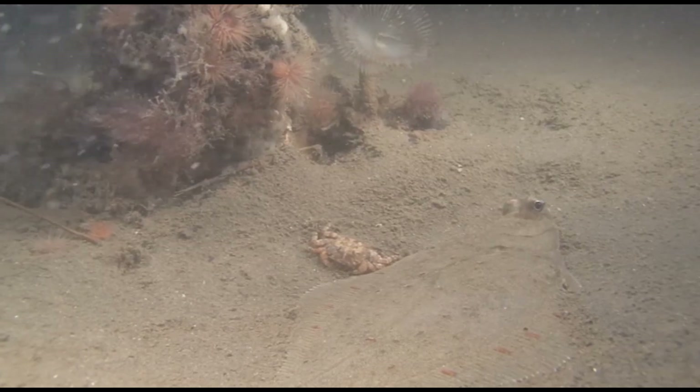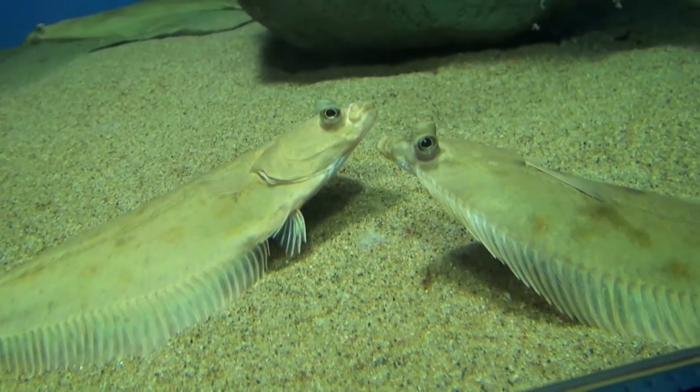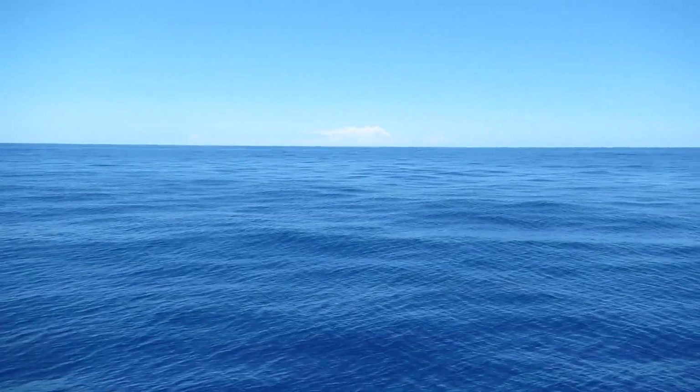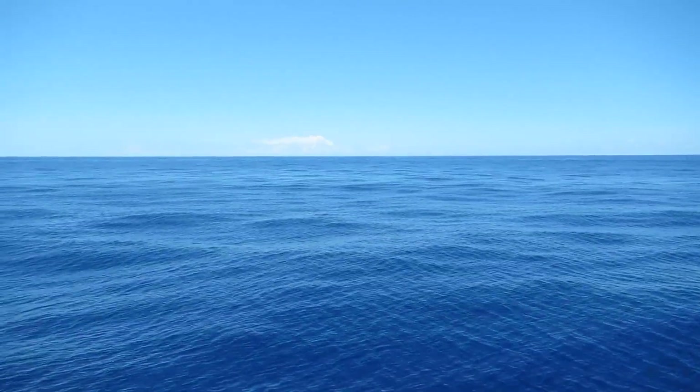Adult fish can sometimes grow over 3 feet long. European plaice are mostly nocturnal, and they prey on a variety of bottom-dwelling organisms. Their diet primarily consists of marine worms, bivalves, and small crustaceans.